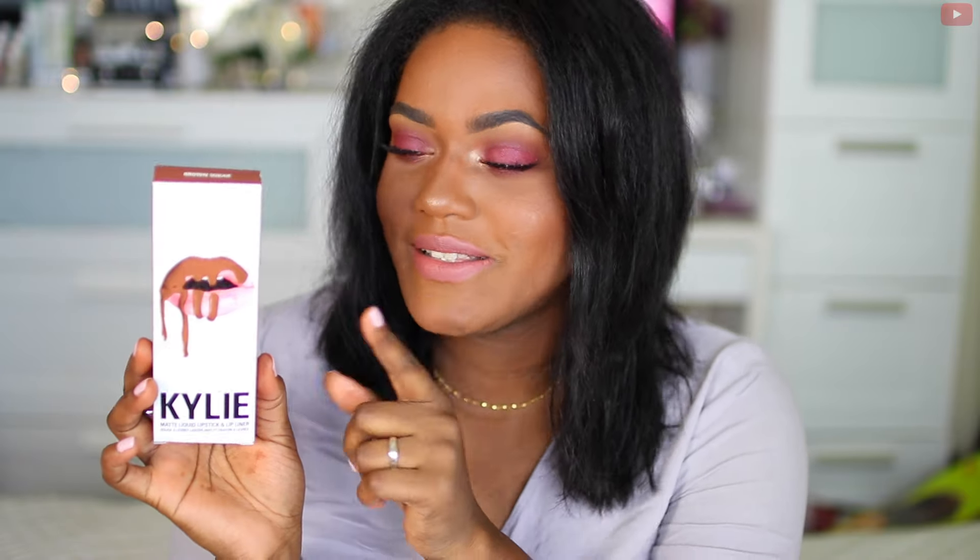Next is another bandwagon product: the Kylie Lip Kit. I got the shade Brown Sugar and also Leo, which I haven't tried yet but will do a video on soon. I've been wearing Brown Sugar pretty much every day for the past couple weeks. The formula is really good, though some days it can be a bit drying, so I recommend applying a lip balm first. I love the color, the smell, and especially the packaging — it looks so much cooler in person.